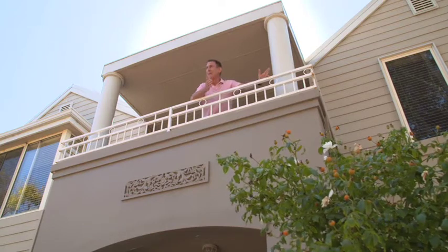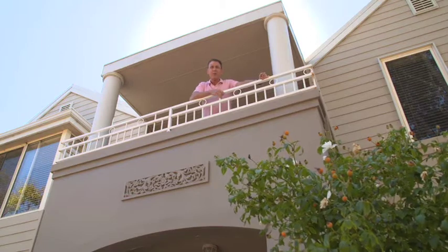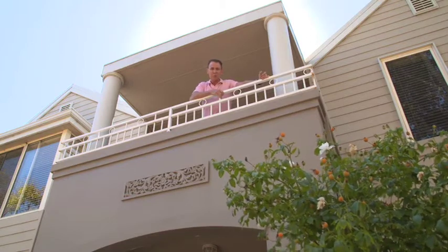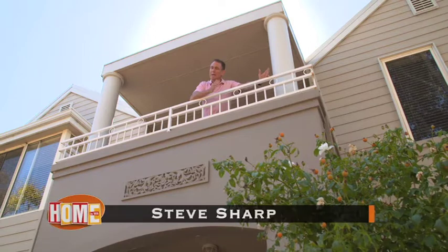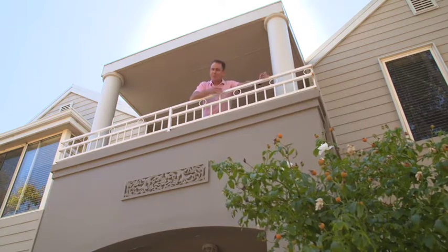Now who doesn't enjoy a lovely balcony? There's been a huge increase in the number of balconies due to the increase in multi-storey living. But with balconies come issues — drainage, leaks and mould, just for starters.